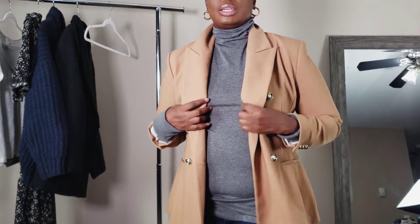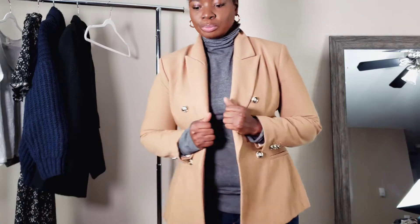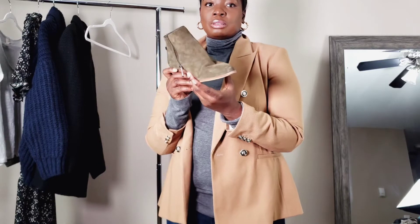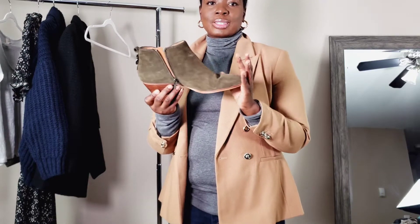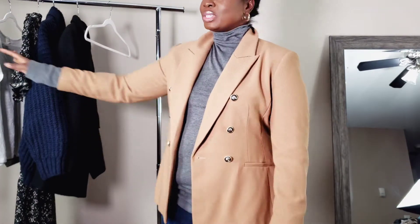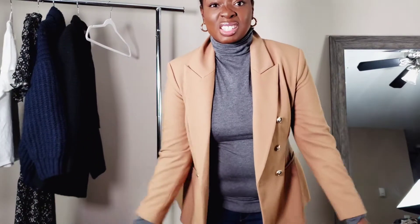Even though it's thin, the layering keeps you warm. I like the camel with the denim — I think camel with black skinny jeans would be really cute too. I would probably style it with a dressier boot; this kind of elevates the whole look, so it's not as casual as when you style it with white tees. Graphic tees are great here as well.